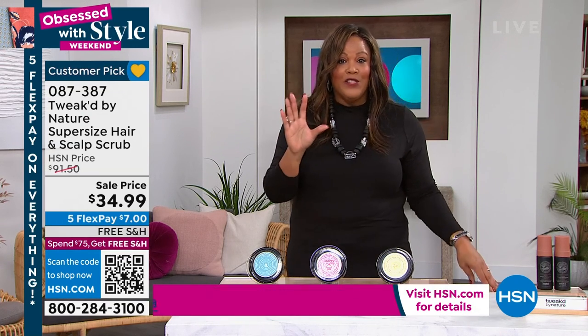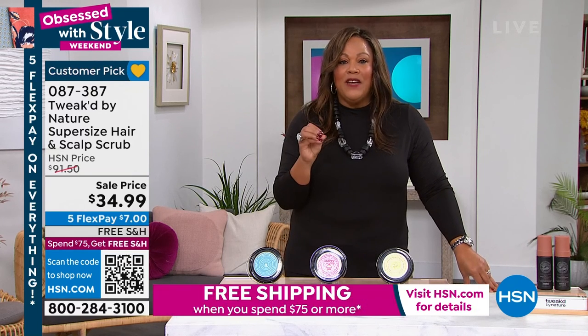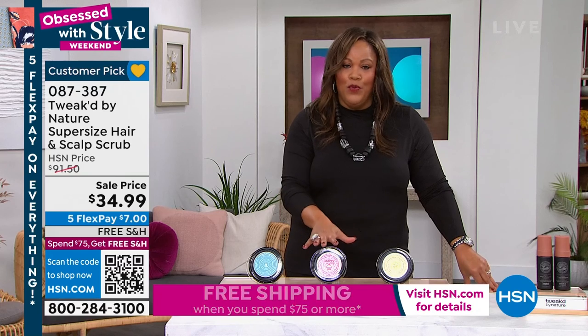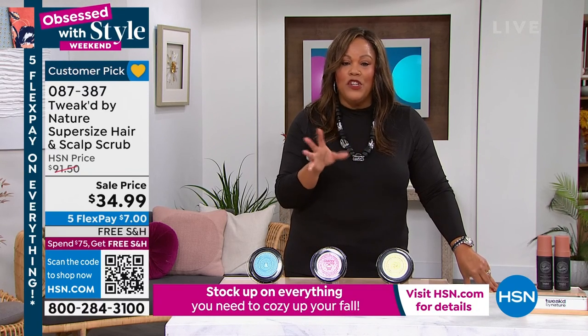And I want to remind you, it's five flex on everything. When you spend $75 today, you definitely want to get this beauty. When you get to $75, stop — it's free shipping on everything. So Dennis, talk about the importance of this actually rejuvenating your scalp.